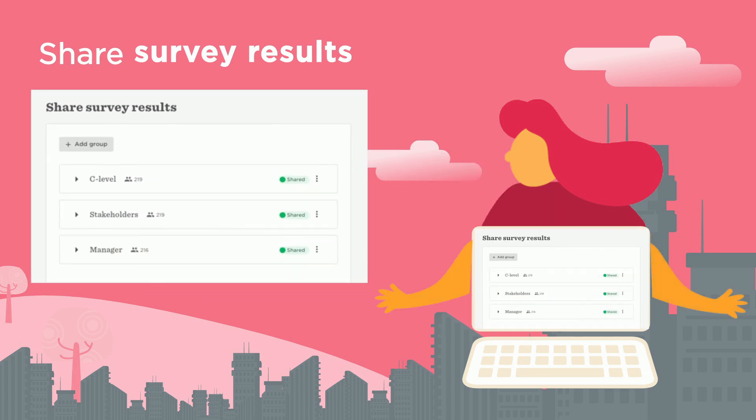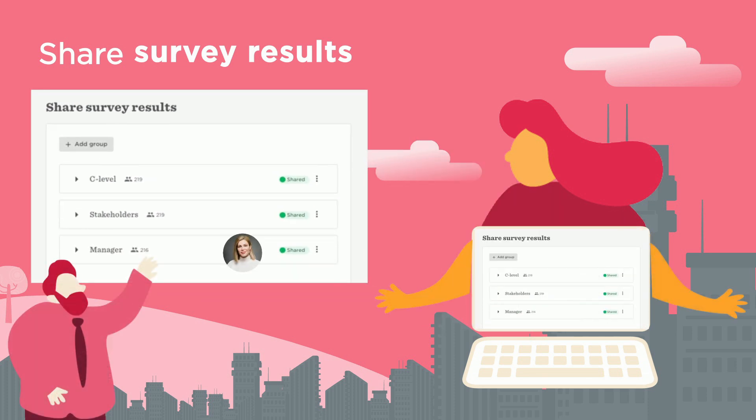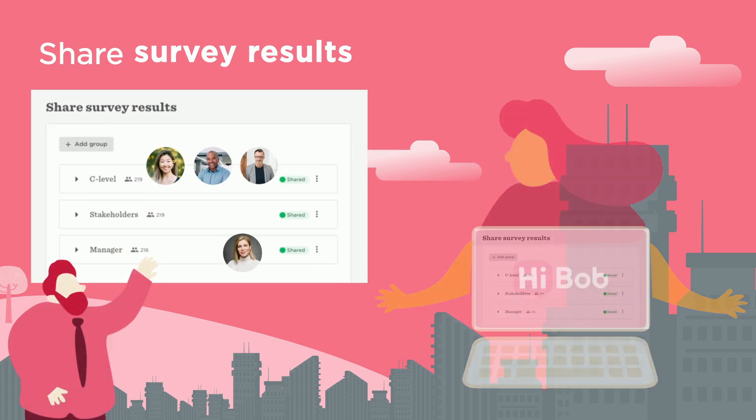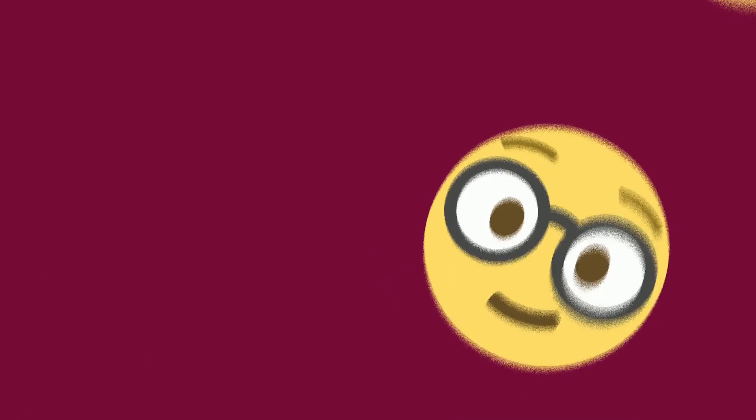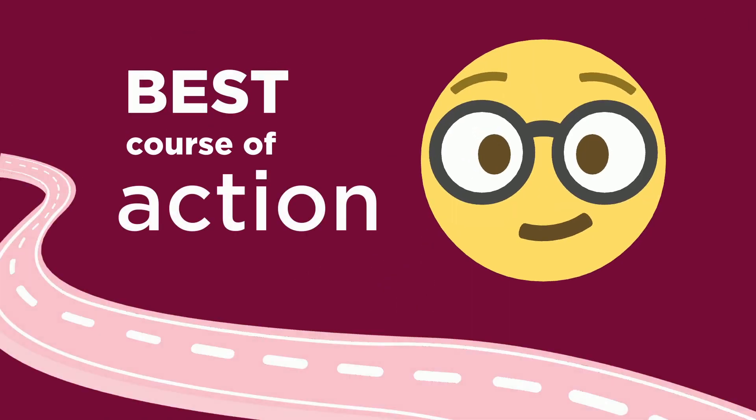Share select survey results with key stakeholders like managers or C-level execs to view in their own dashboards. All of this data is available to help you decide the best course of action.